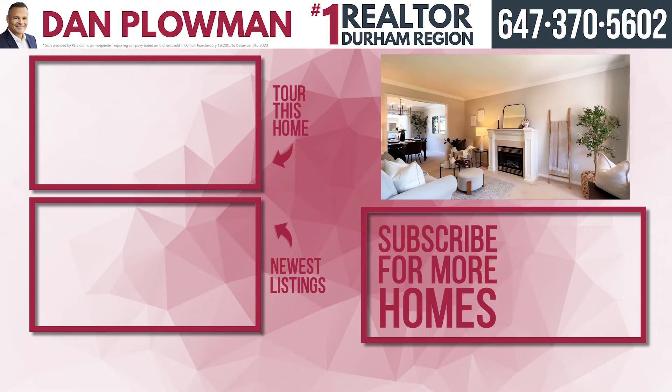This huge primary bedroom has a walk-in closet and its own en-suite with a massive soaker tub and a stand-up shower.